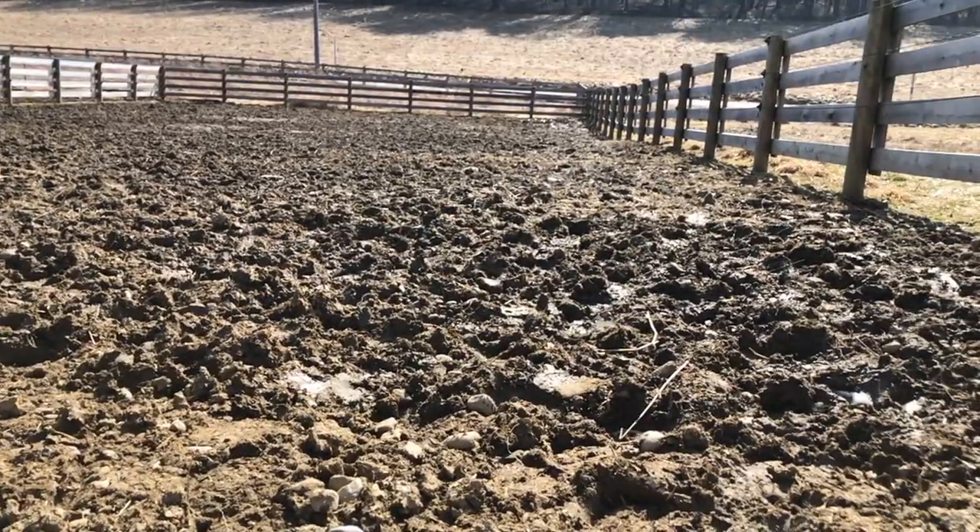Where I live, spring means mud. I'm going to share with you the three main choices I saw for dealing with mud, and tell you the one we chose and why.